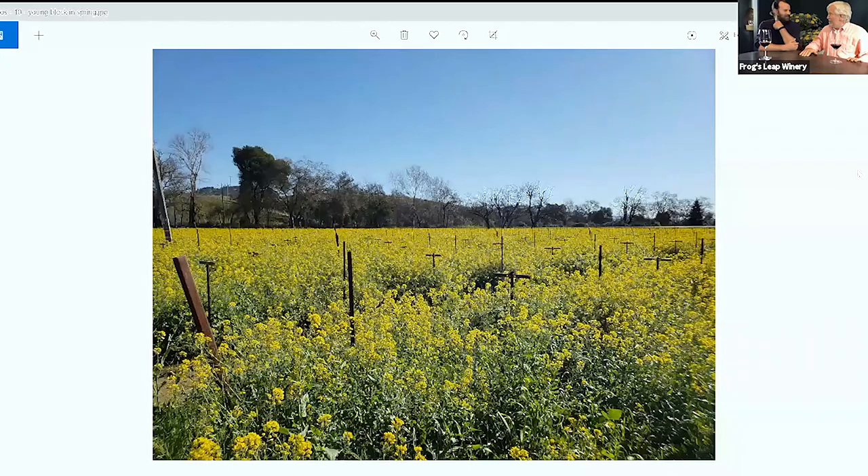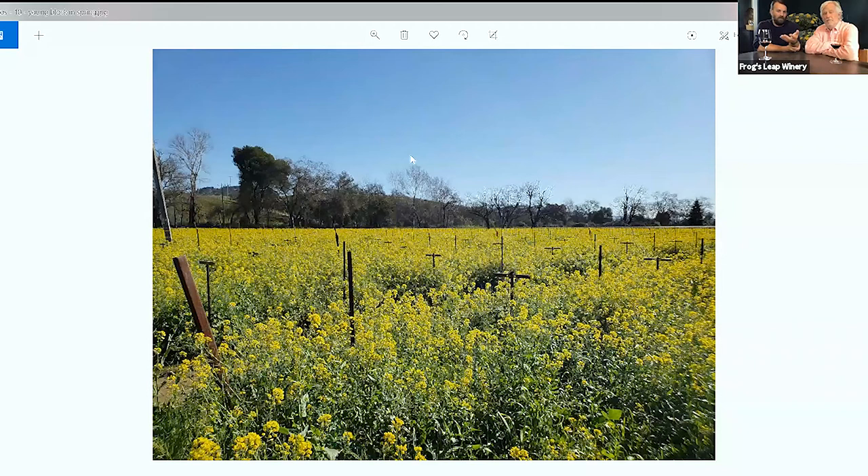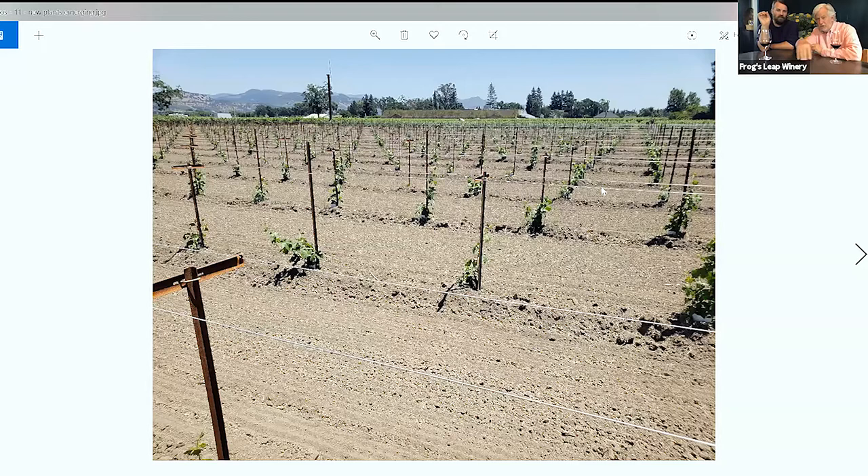This is a block of vines that have just been grafted, in the spring, right before we're going through and mowing down the cover crop. This is how high the mustard can get — this is yellow mustard. Many of you remember the organic talk where we were actually sitting out in the cover crop talking about it being food for the soil. This is going to get turned back into the soil, and this is where the fertility for our vines comes from exactly.